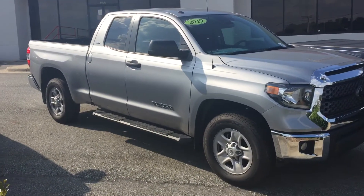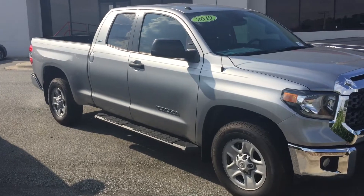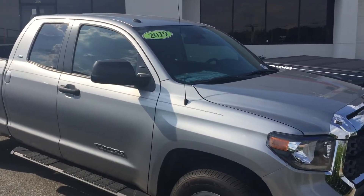Just a couple of things — we did add a couple of things to this vehicle. We added the side running boards. We also added a spray-in bed liner and LED cargo lights.